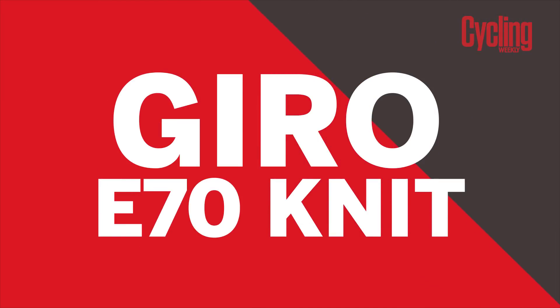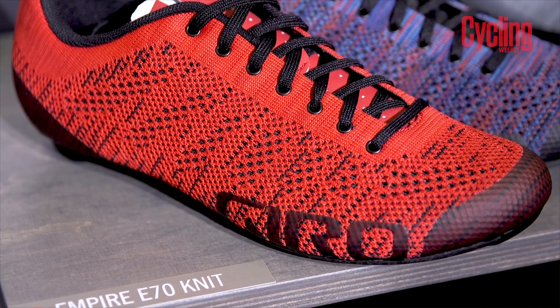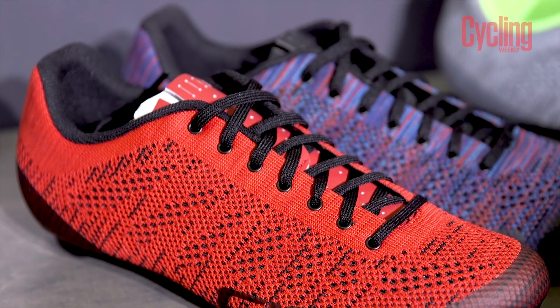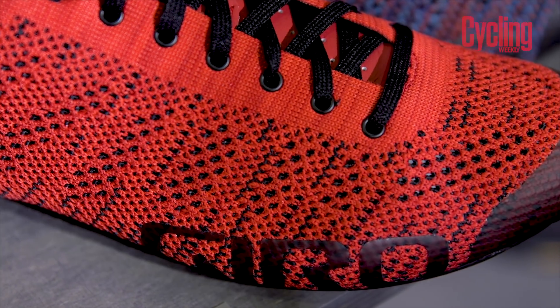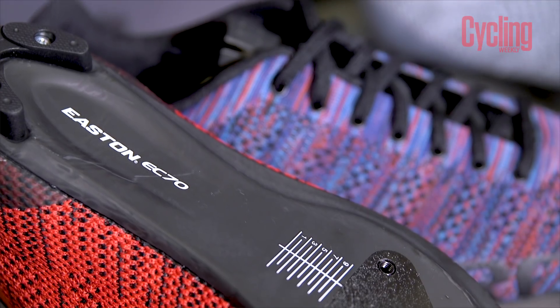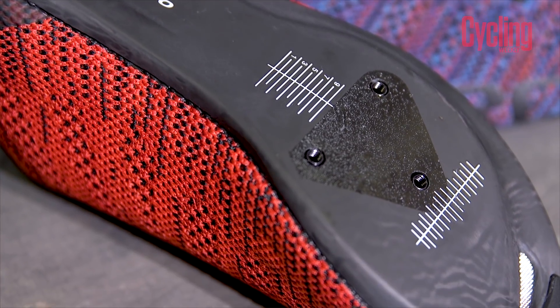They often say that cycling fashion is a little behind that of football or athletics, but now it seems to have caught up thanks to these Giro E70 knitted shoes. Giro are calling it Xnetic Knit Technology, which is supposedly far more supple and comfortable as well as breathable. It's partnered with an Easton EC70 sole, creating a performance piece of footwear.